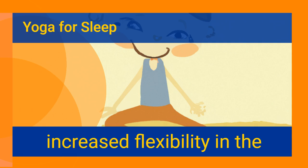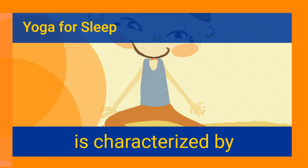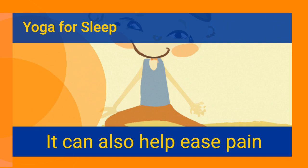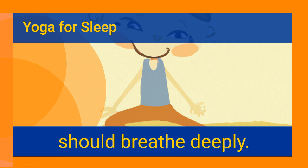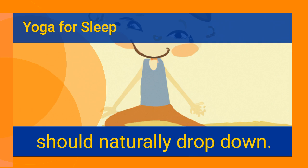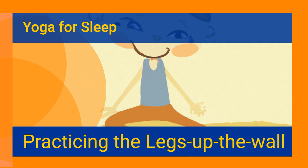The benefits of the Cat and Cow pose include increased flexibility in the spine, back and neck support, and relief from anxiety. It is characterized by smooth transitions, helps to strengthen the back and neck, and improves balance and coordination. It can also help ease pain in the knees and wrists. While practicing, breathe deeply, and as you exhale, your head should naturally drop down.